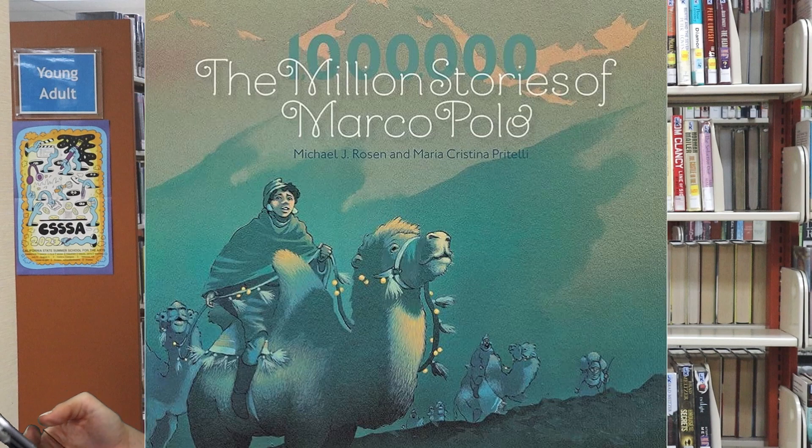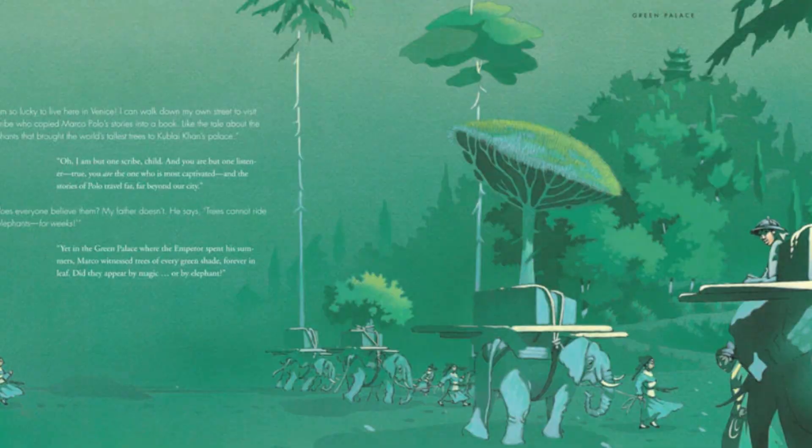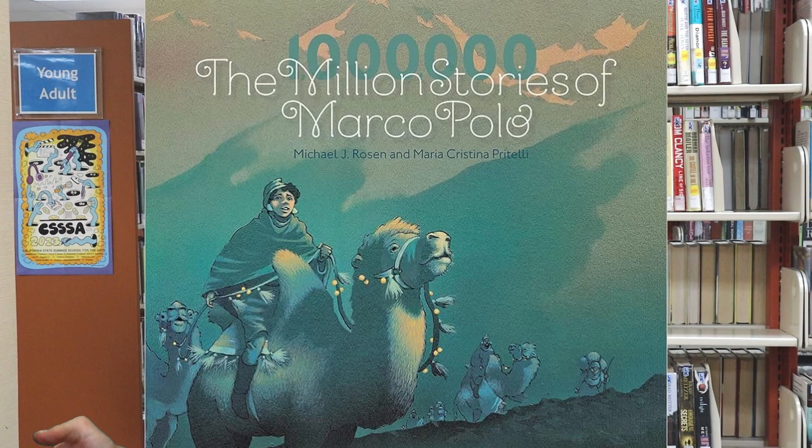And finally we have The Million Stories of Marco Polo by Michael J. Rosen. Among the millions of stories ever told, the tales of the legendary explorer Marco Polo are the most renowned. Listen as an old-time scribe tells his curious young neighbor about stories that are worth remembering.